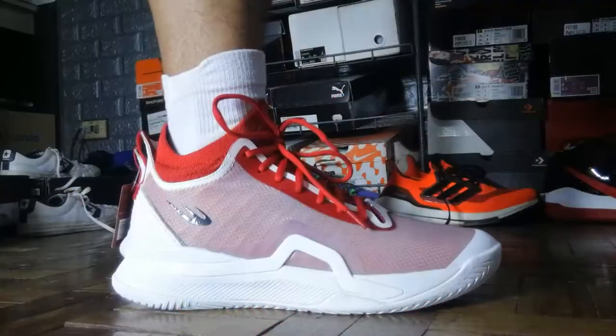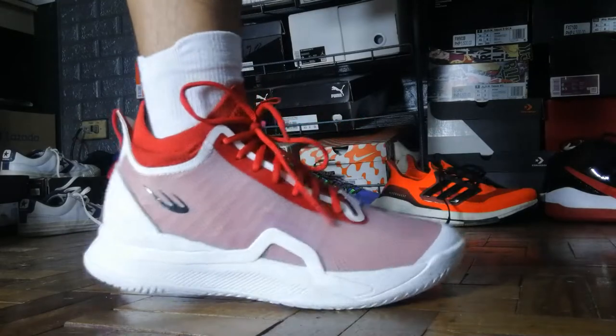Moving up to the cushioning setup — this is something I appreciate that World Balance finally started doing. If you guys have been following me for a while, you know I've been telling World Balance they should put branding or a name on their foam setup. The reason is that consumers associate cushioning branding with a specific company — if you hear 'Boost' you think Adidas, if you think 'Zoom' you think Nike. Now with World Balance they finally released this one with their own branded cushioning.